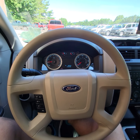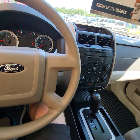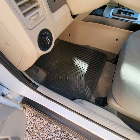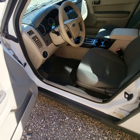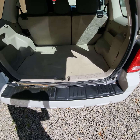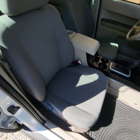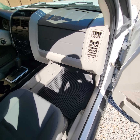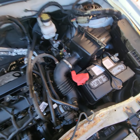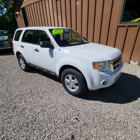It does have the upgraded floor mats — nice heavy-duty Escape floor mats. We also put a new battery in it. And that's it on this one. If you have any other questions, just feel free to give us a call.